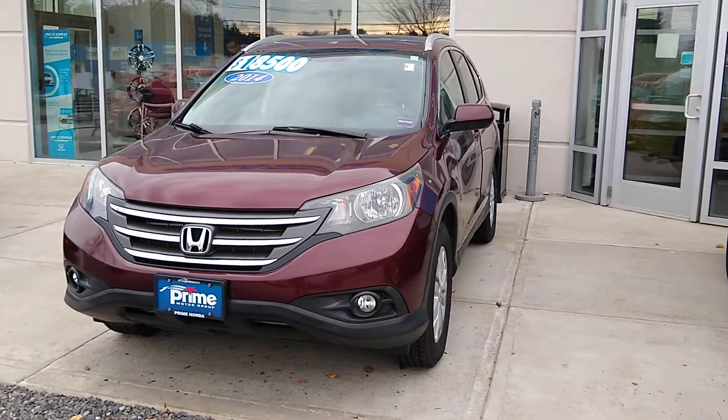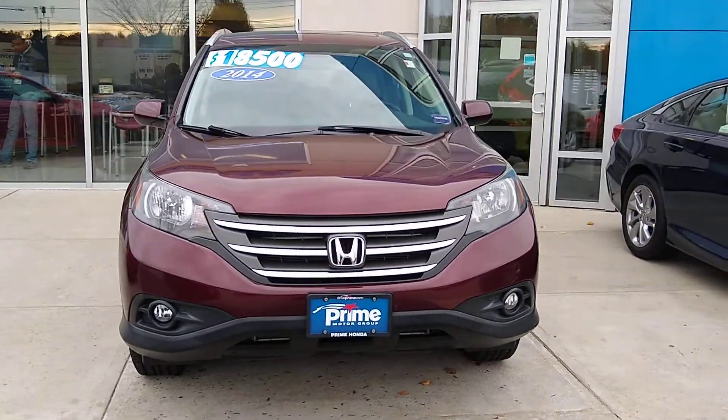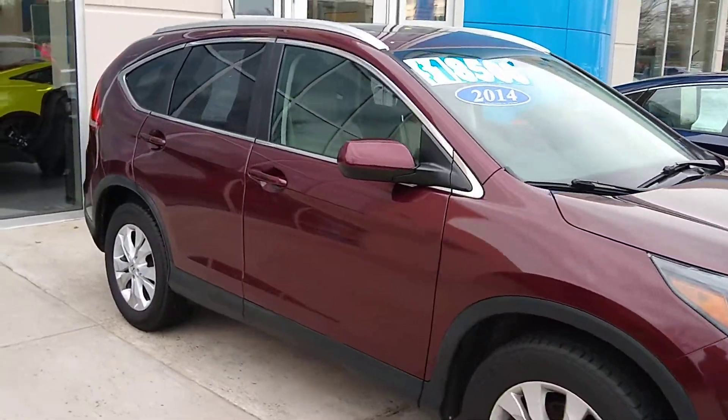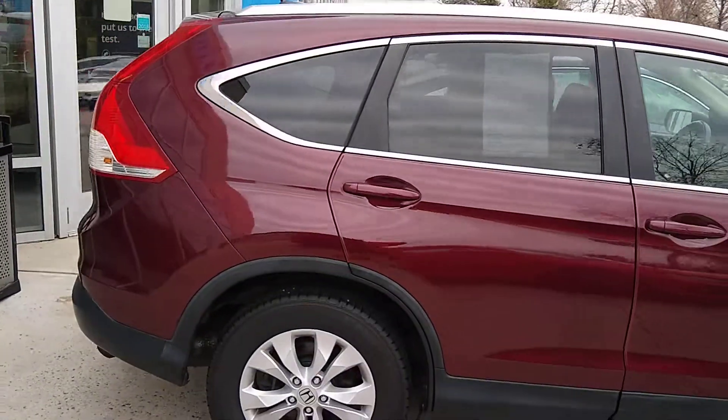Hey Kathy, it's Jeff at Prime Honda. I just wanted to showcase this '14 CR-V EXL. This is the one you inquired on right here. It's a nice clean car. It's got the roof rails on it. It's in great shape. Low mileage vehicle and it's ready to roll home with you today.